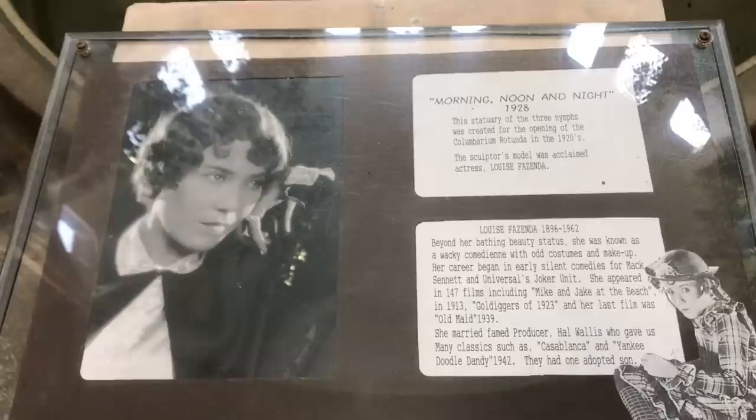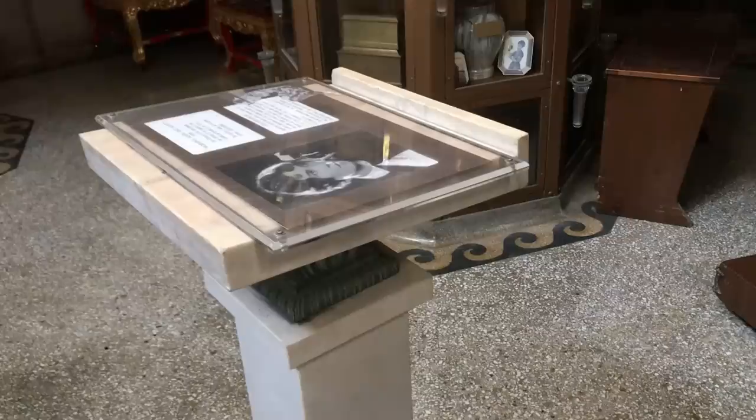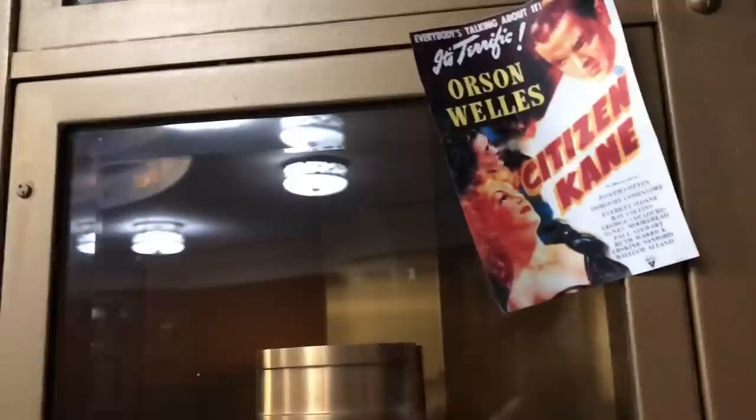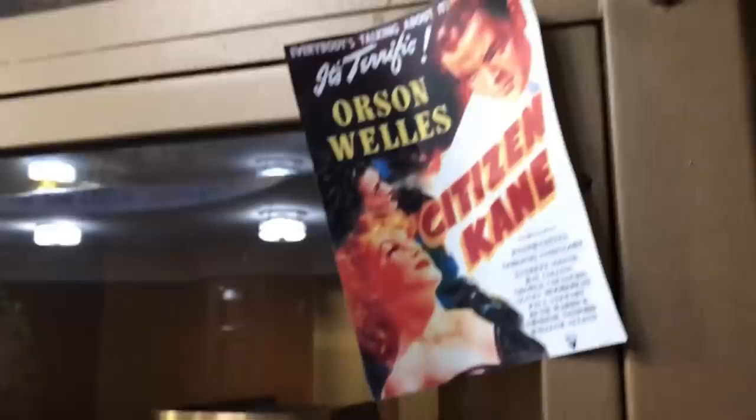Do any of you remember Louise Fazenda? I have to be honest, I don't. But I'm really glad to see that her memory and the memory of many other old Hollywood stars are being preserved here in this Columbarium. As I've said many times before, cemeteries really are like museums. And right behind her memorial statue is the niche of cinematographer Greg Toland — the cinematographer for Citizen Kane, The Best Years of Our Lives, The Grapes of Wrath, and many other classic films. He was nominated for six Academy Awards and won for Wuthering Heights. Sadly, he died in his sleep at the very young age of 44 from a coronary thrombosis.